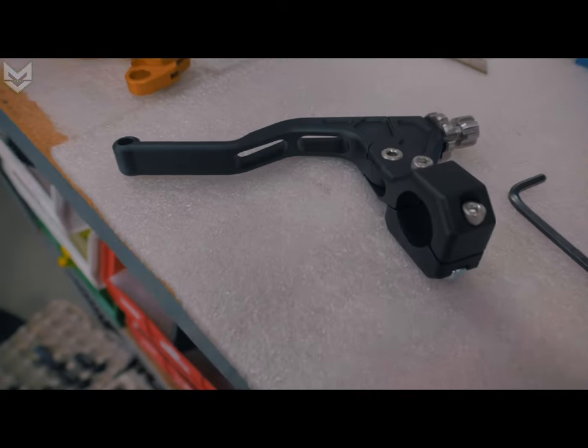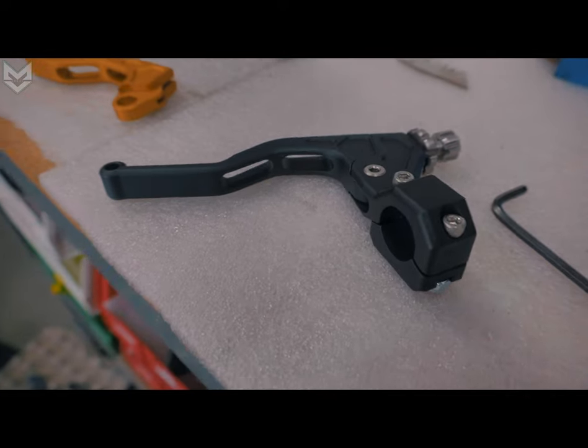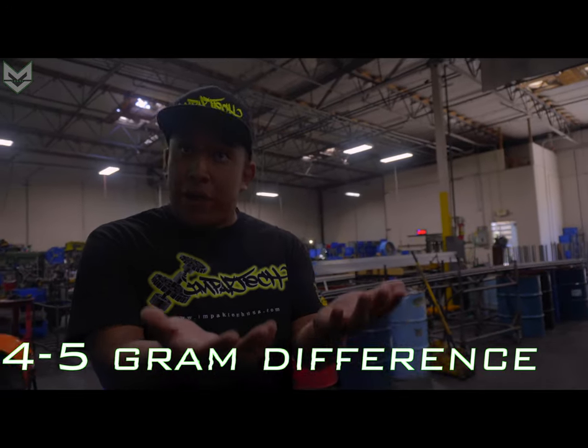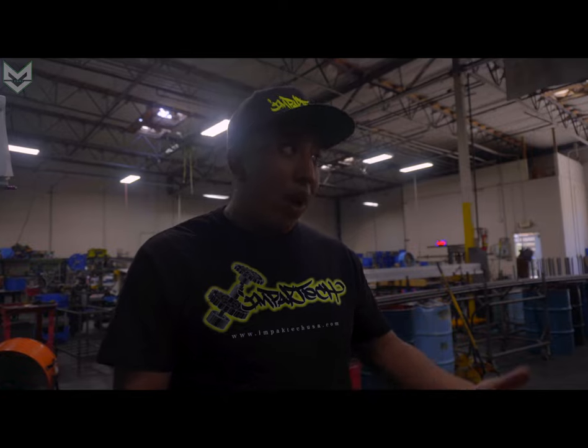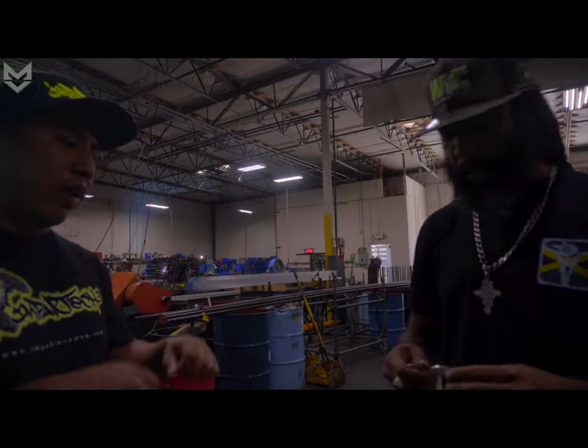That machine time could be utilized for other things. The actual weight difference is probably like four or five grams — not crazy, but you can feel it. Imagine being able to pull it, because the whole purpose of an easy pull clutch lever is to be able to pull it with little to no resistance. So we have to do everything we can. The integrity still remains — it's still super strong.